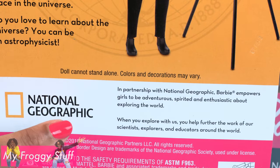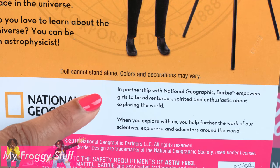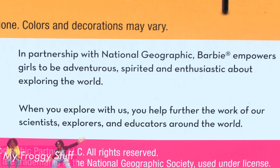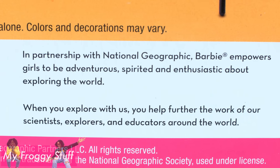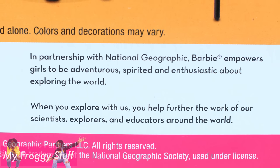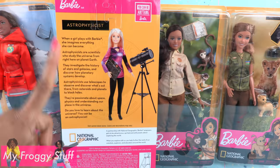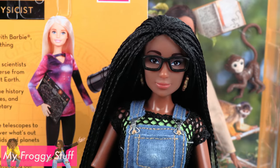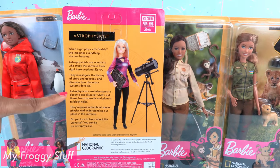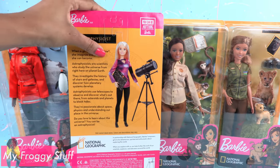At the bottom it says: in partnership with National Geographic, Barbie empowers girls to be adventurous, spirited, and enthusiastic about exploring the world. When you explore with us, you help further the work of our scientists, explorers, and educators around the world. That's pretty cool — I love learning things while reading doll boxes. Let's get this doll out of the box for a closer look.